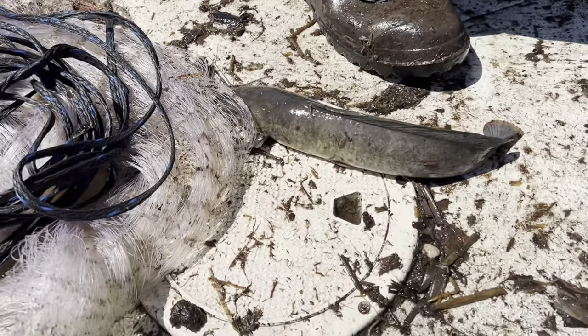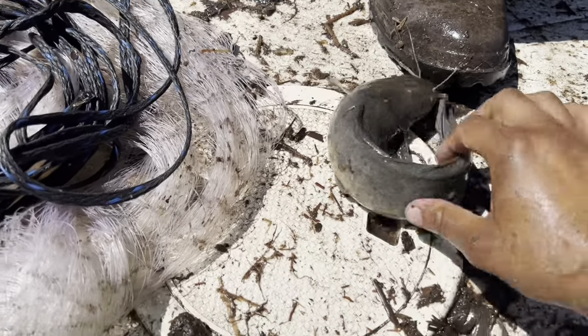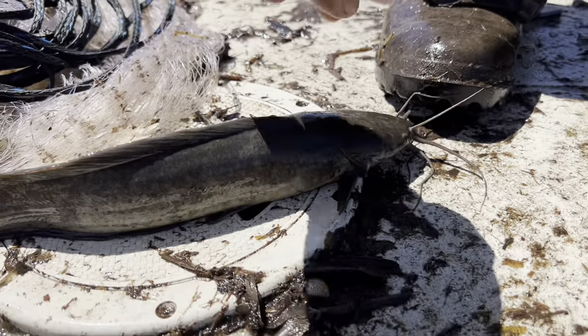This right here is the culprit that got you — this is the walking catfish, a nasty thing right here.